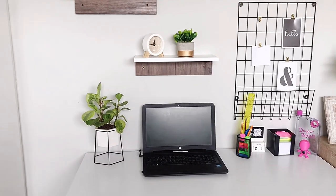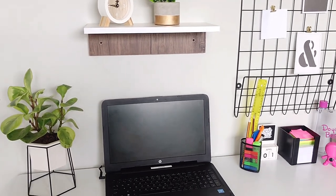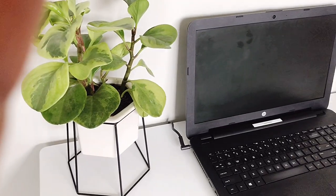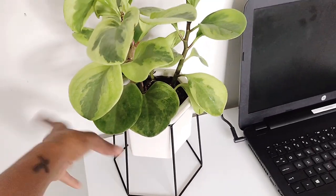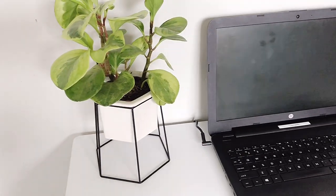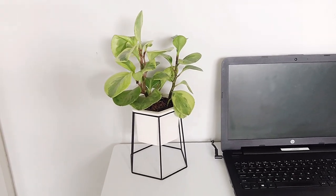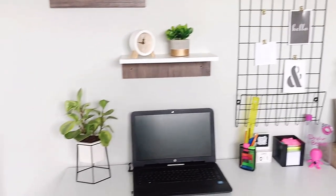Next up is this plant that I love so much. I got it not so long ago — I had it in my kitchen but it just didn't belong there, so I'm happy I've found a home for it here. I remember paying about 60 rand for this plant. I already featured it in my Black Friday haul — it's from Mr Price Home. And that's my laptop, where all the magic gets done.